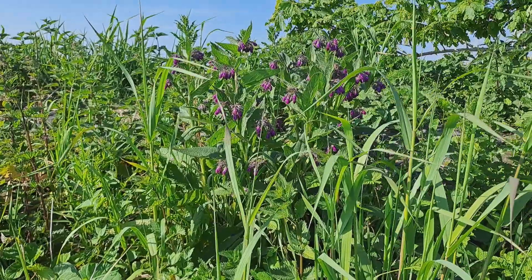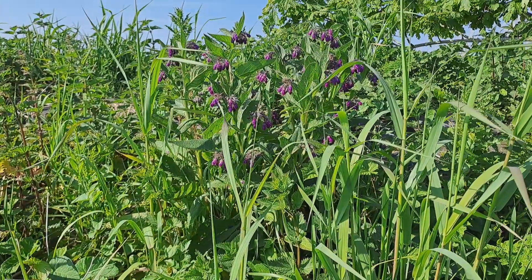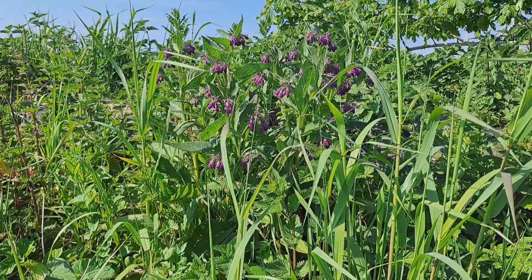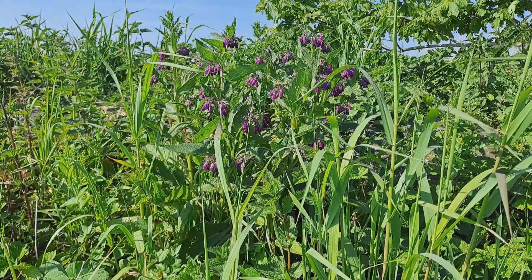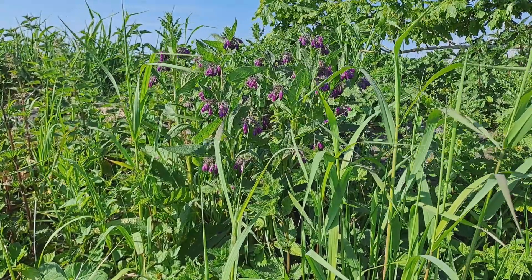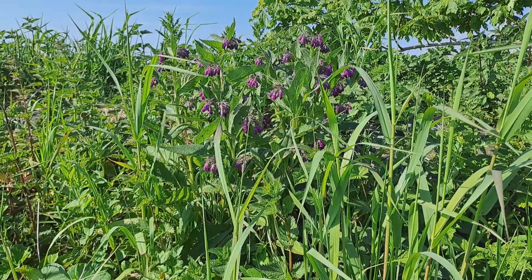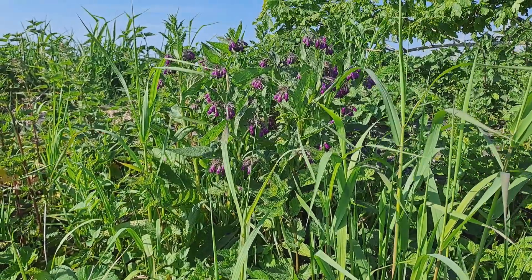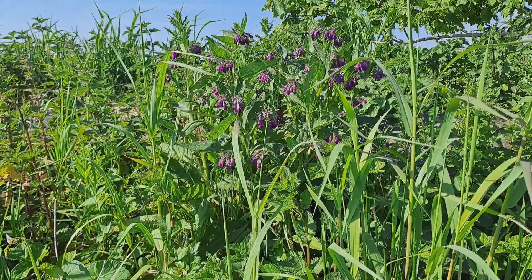That's also a beautiful plant — it's a bumblebee magnet. The Dutch name is 'smeerwortel' and you can make ointments from the root which can be applied to skin rashes, small burns, small cuts and abrasions and that kind of stuff.